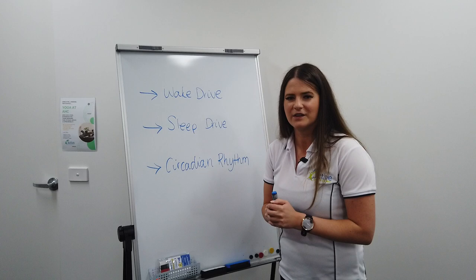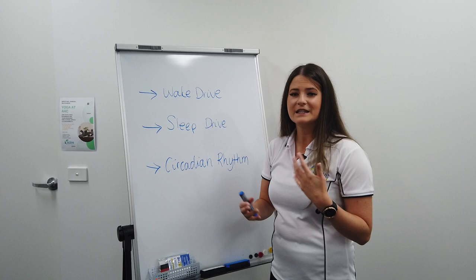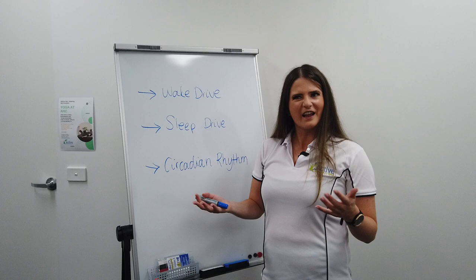With our circadian rhythm, that's our hormone release — our melatonin and serotonin — that helps us to go to sleep and wake up. That's our body clock, and it can change based on some routines. We know for example for people who do night shifts or night work and day work as well, it can be a bit tricky because we're getting those changes and shifts — and it's the same with jet lag.